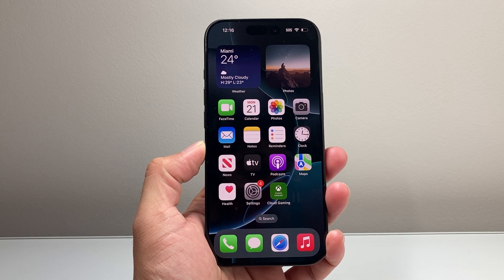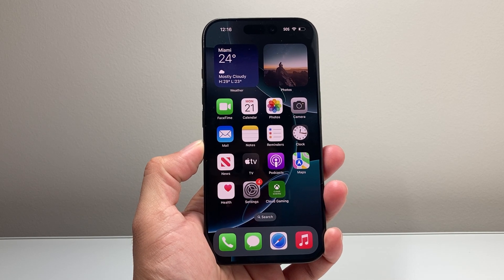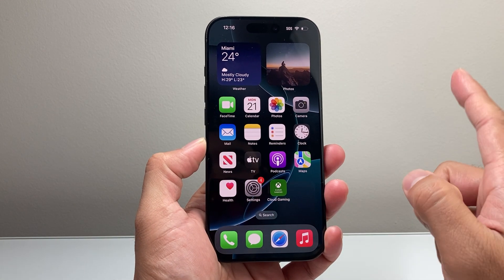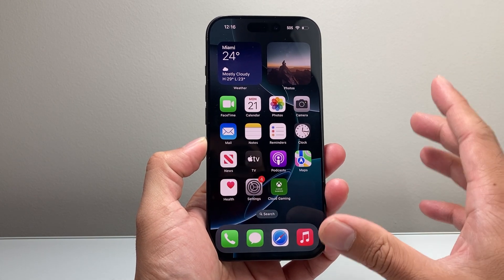Hey everyone, Tech Dementor here with a video for you guys. In today's video, I'm going to show you how to fix your iPhone if you're getting notification cancelled and it's frozen and stuck. You're going to follow this simple tip to go ahead and fix it.